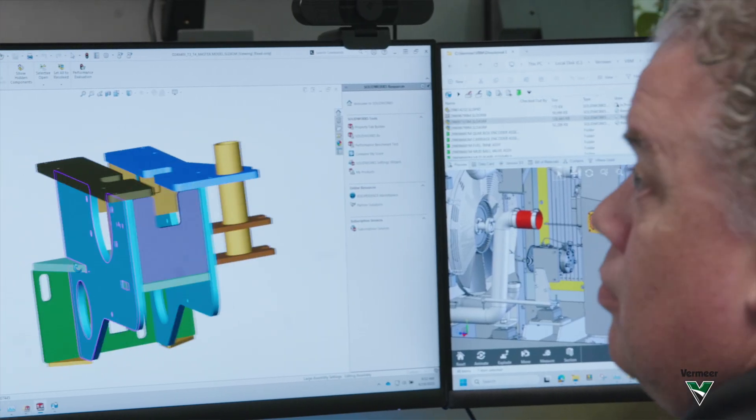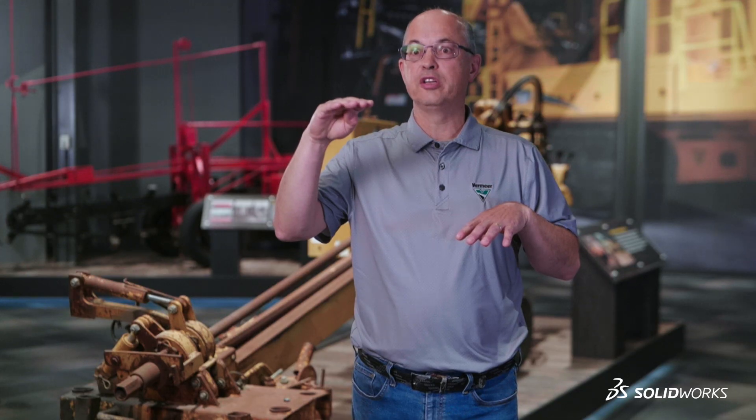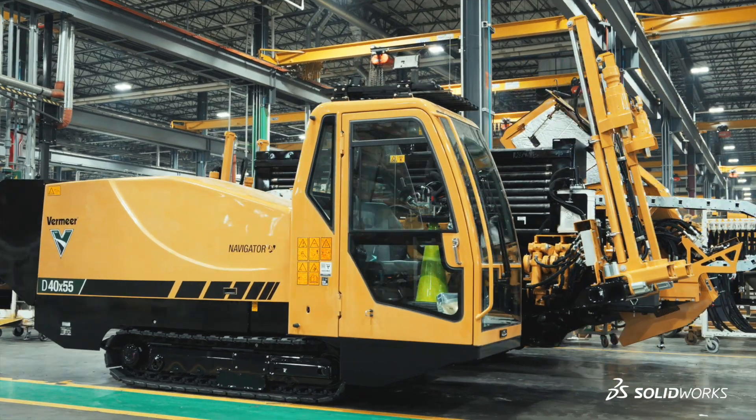When we make these changes, we reduce design cycle times, which reduces cost, and we improve quality. So it's kind of cheaper, faster, and better all at the same time.